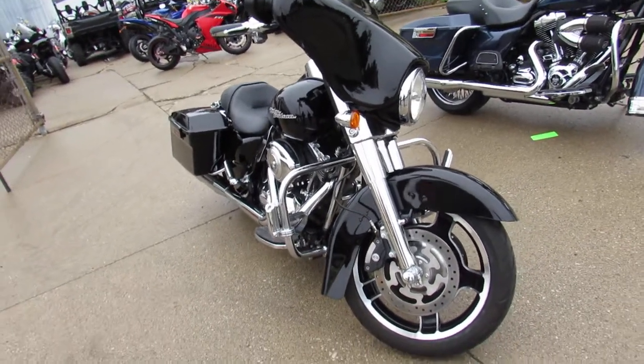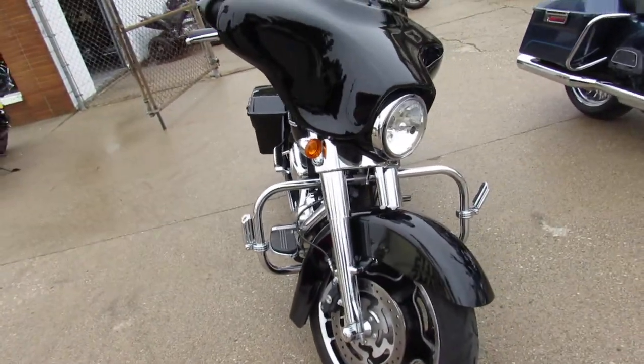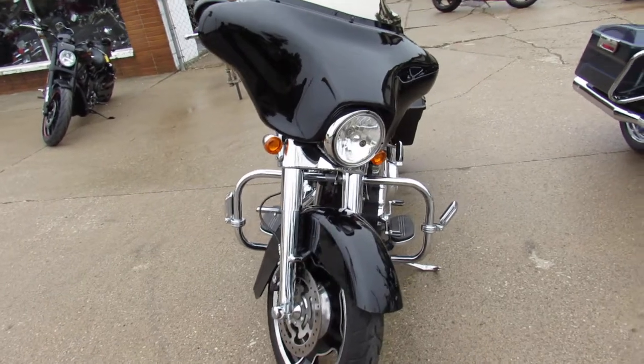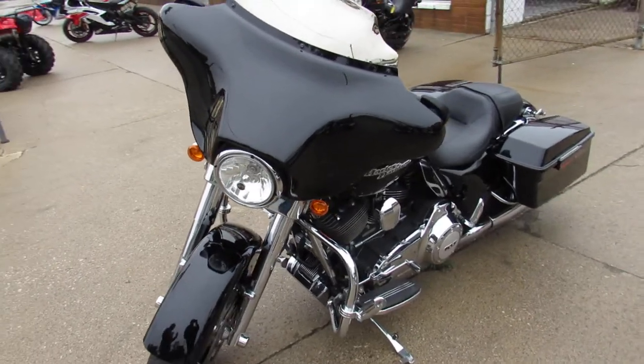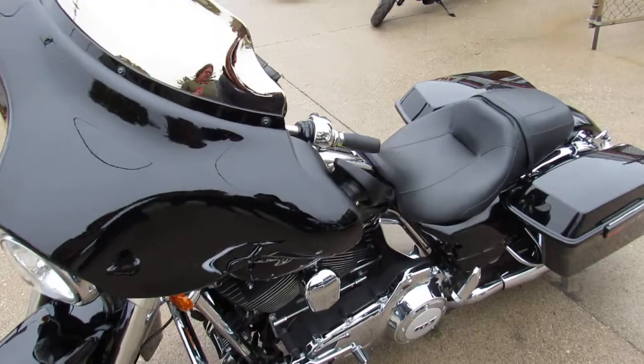Perfect. No dents, no dings, no scratches, no stories, okay? Just a nice, sharp, vivid black Street Glide with tons of chrome. It's got the chrome front end, chrome switch housings, chrome levers and more. The dual chrome Vance and Heinz exhaust makes this Street Glide sound as cool as it looks.